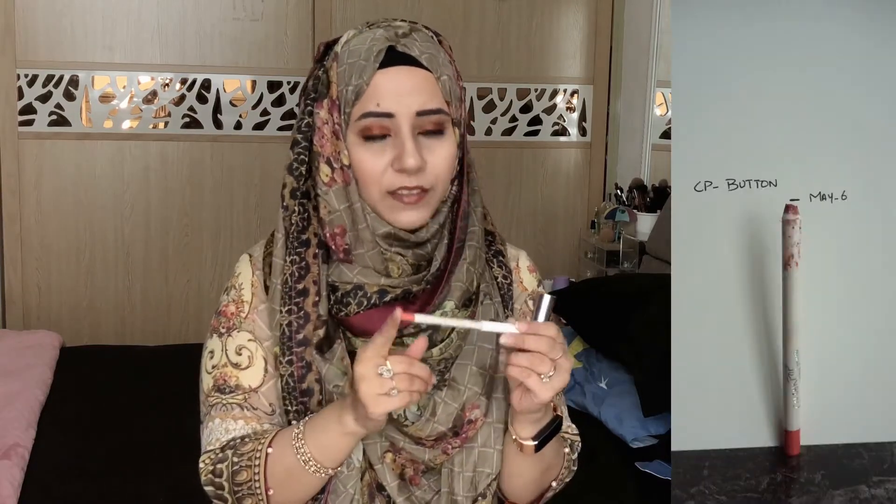I have two lip products to work on this year. First is the Colourpop lip liner in the shade 'Button.' As much as I wouldn't like to use this up because they don't make this color anymore, this is my favorite lip liner — I use it every single time. If you look back at my videos, the lip liner I'm pairing with lipsticks is usually this one. I know I'll be done with this by year end, and hopefully we'll find a dupe because it's a really beautiful shade.